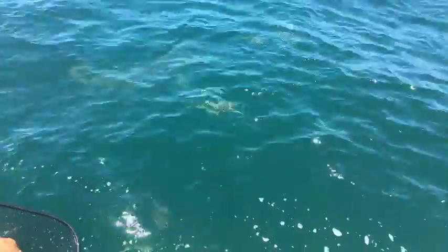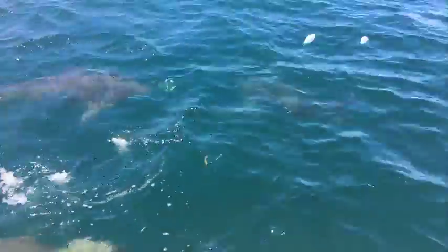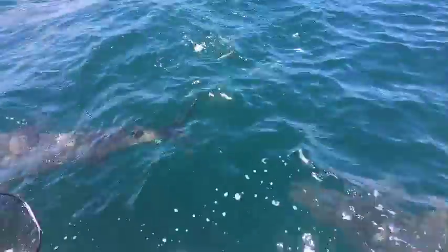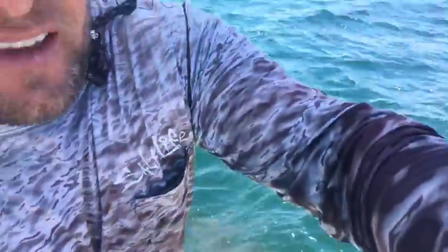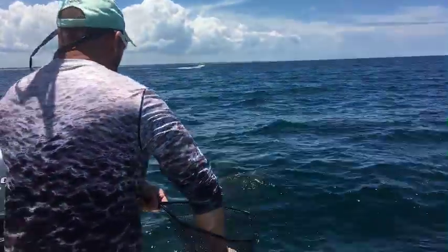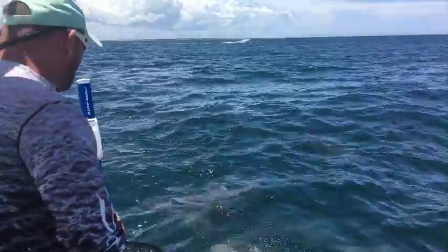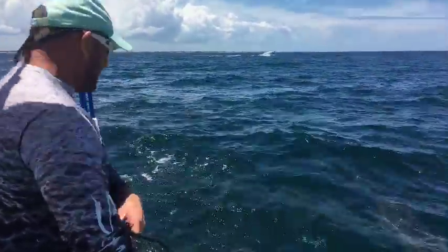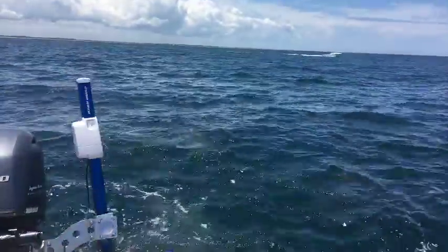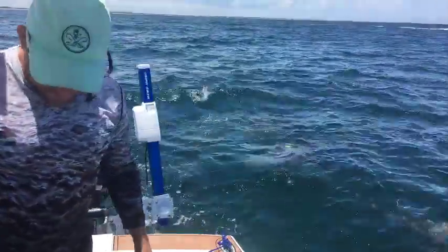We just got a tag — they're trying to bite the talon again. Oh my word, they're going nuts. Look at him behind us — behind us is crazy. I've never done this before. He just hit the talon again. What is wrong with them — don't they want fresh food instead of a piece of metal? Maybe they like the blue color.